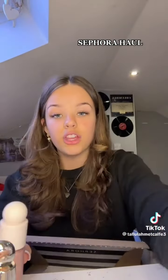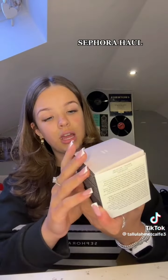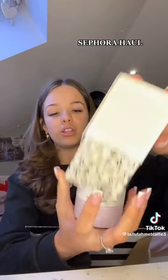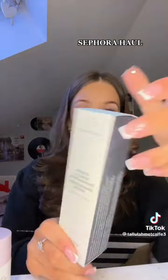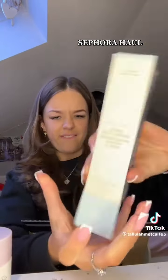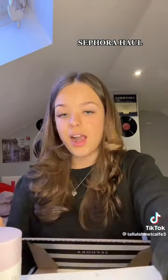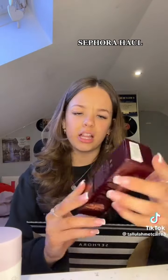Then I got the Drunk Elephant Lala Retro Whipped Cream because I've heard a lot of good stuff about it, and I also want to make one of the smoothies. I got that, and then I got the Drunk Elephant hydration serum because I wanted to mix that with my smoothie too. So cute.